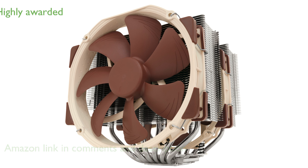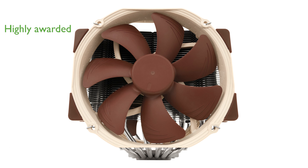As a successor to the classic NH-D14, this cooler has received more than 250 awards and recommendations from leading international hardware websites and magazines.